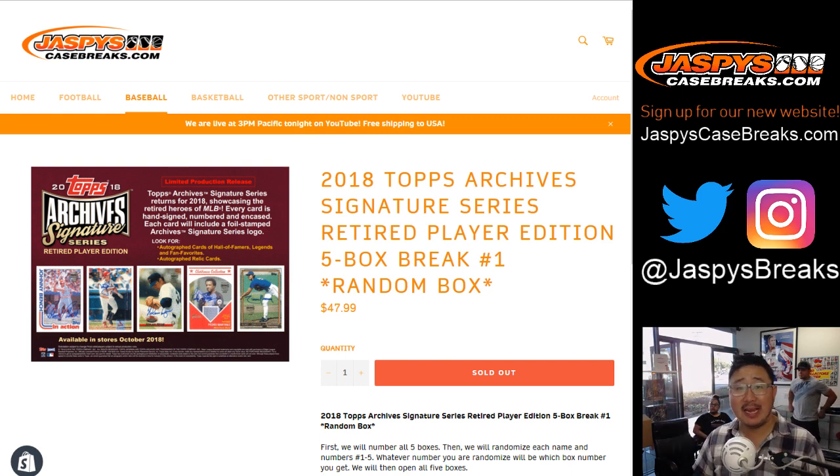Happy Tuesday, everybody. Joe for JaspiesCaseBreaks.com, our brand new website. Check it out. 2018 Topps Archive Signature Series Retired Player Edition 5-Box Random Box Break Number 1.